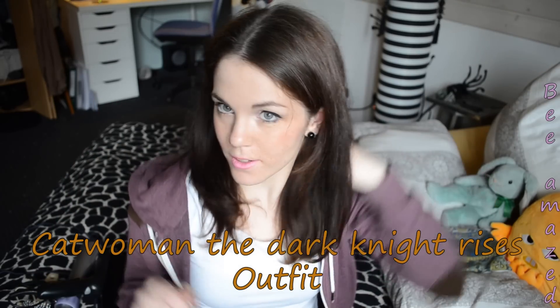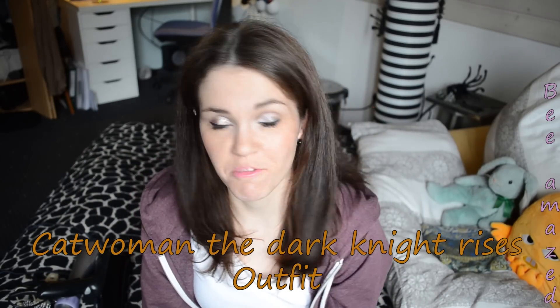Hey guys, so this is the promised Part 2 of my Catwoman cosplay series. I'm going to show you what I got for this, where I got it, and how I got my hair like this, so enjoy.